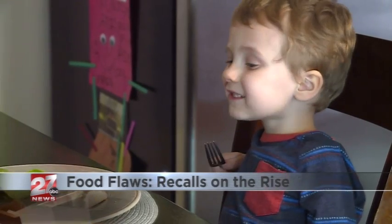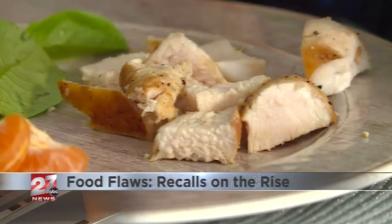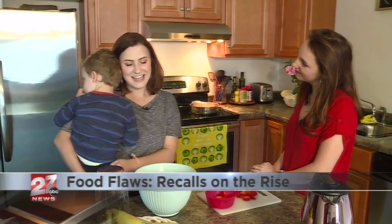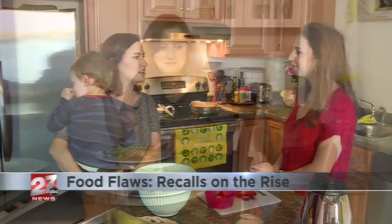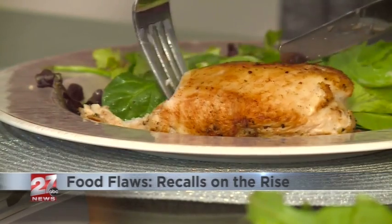But when it comes to your little ones, a recall — no matter how insignificant — is hard to ignore. As mommies, we want to make sure that they're not only eating healthy, but you want to make sure that you're really sourcing it from a place you trust.